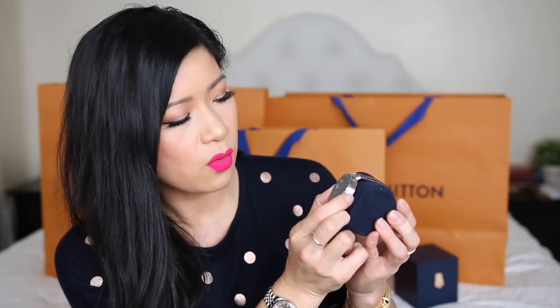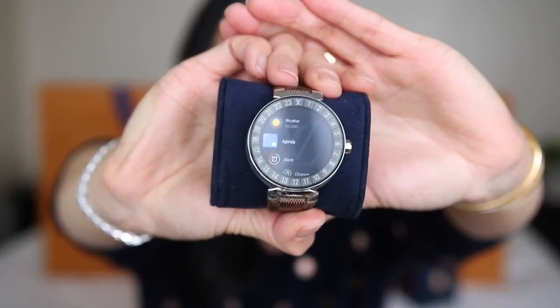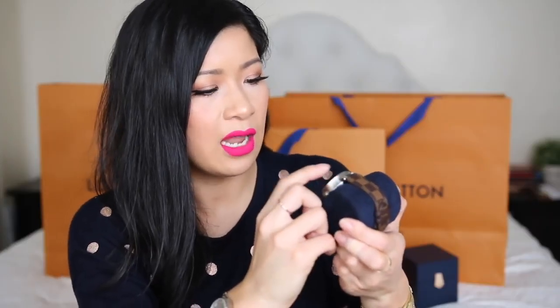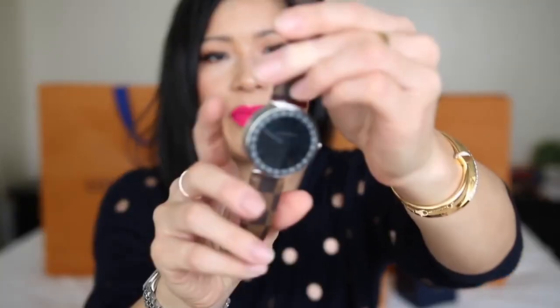It's a smart watch — you can change the face of the watch, press it twice to show the weather. You connect it via your phone through a Louis Vuitton app. It's got agenda, your contacts, the Louis Vuitton city guide, countdown, fit workout, flashlight, LV link, Play Store. It's a really nice watch with so many options.